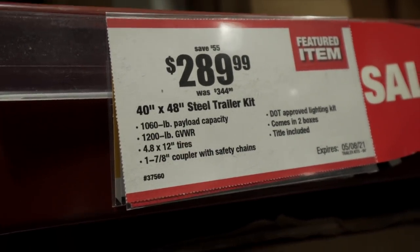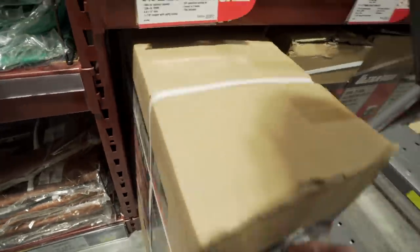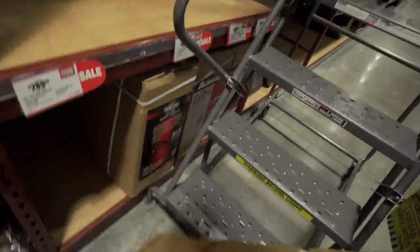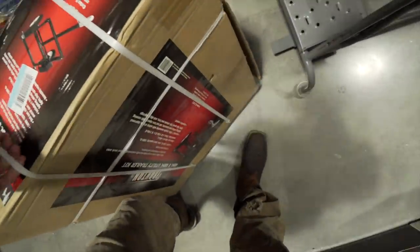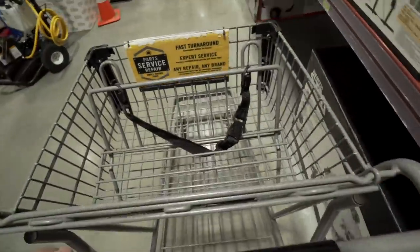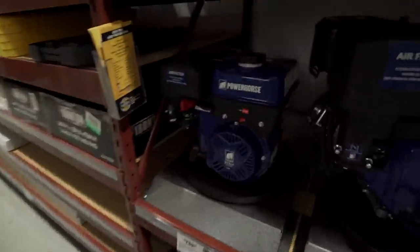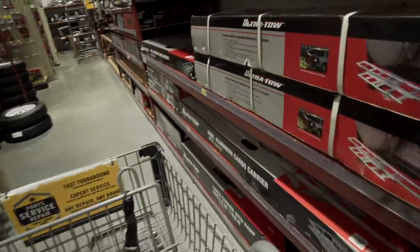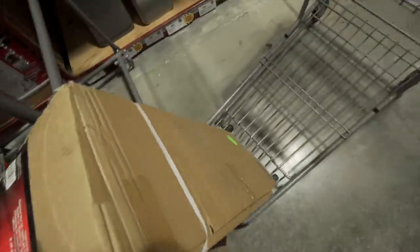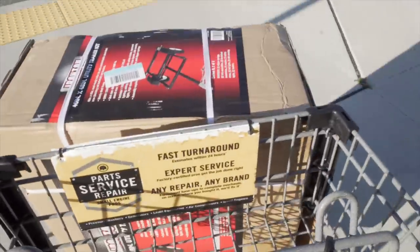40 by 48 inch, $289. I could have definitely carried this on a bike — actually, this would have been really heavy. I probably should have bought a cart or something. This thing is pretty heavy. And they actually sell name brand stuff too, so I guess it's not just like a Harbor Freight. They sell Harbor Freight stuff but also name brand like Hondas and stuff. Alright, so I got it.